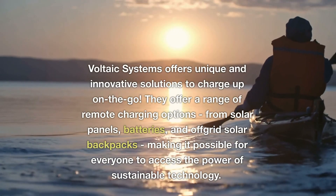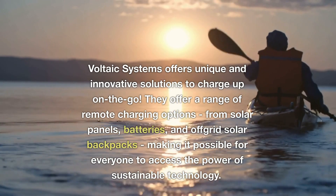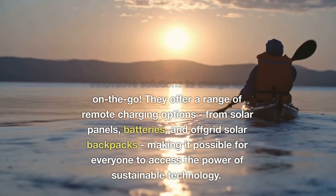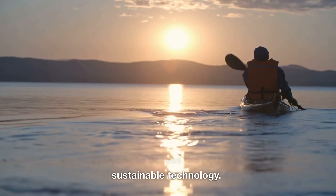Voltaic Systems offers unique and innovative solutions to charge up on the go. They offer a range of remote charging options, from solar panels, batteries, and off-grid solar backpacks, making it possible for everyone to access the power of sustainable technology.